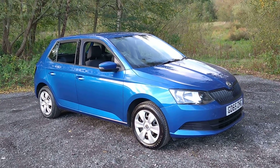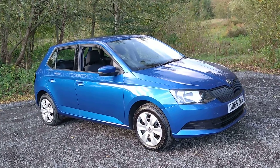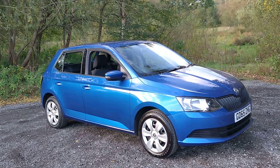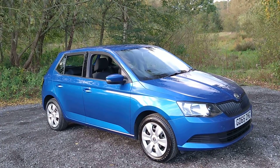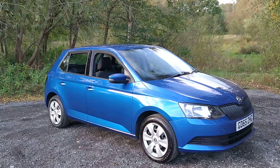Hello and welcome to Mouselow Car Centre. I'm pleased to offer this 2015 Skoda Fabia 1L petrol 5-door in metallic blue. It has covered 66,000 miles, has had two owners, and comes with a full service history.